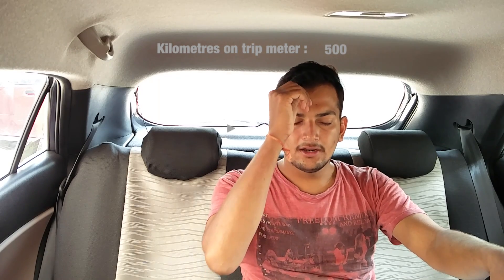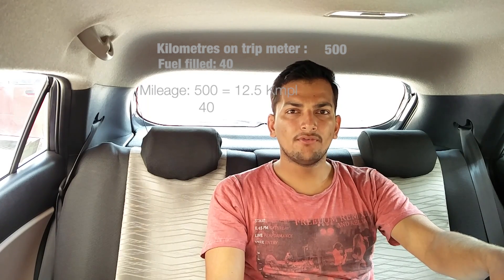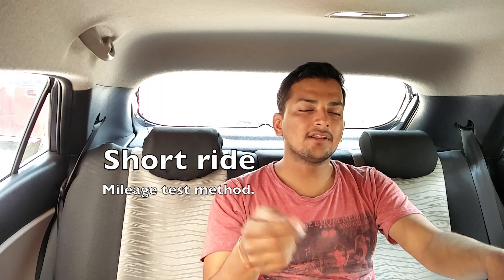Once you are done, check your trip meter to see how many kilometers you have done, then check how many liters of fuel you have just refueled. For example, when I first tested my i20, I did 500 kilometers and when I refueled there was a total of 40 liters filled, so the average was 12.5 kilometers per liter. I did it twice to get accurate results and it came to around 12.6 the second time, so 12.5 is the average I got in mixed conditions — I was driving in Jaipur at that time.